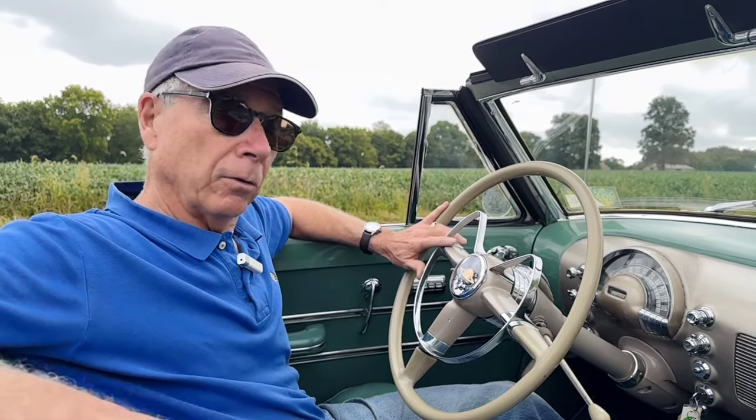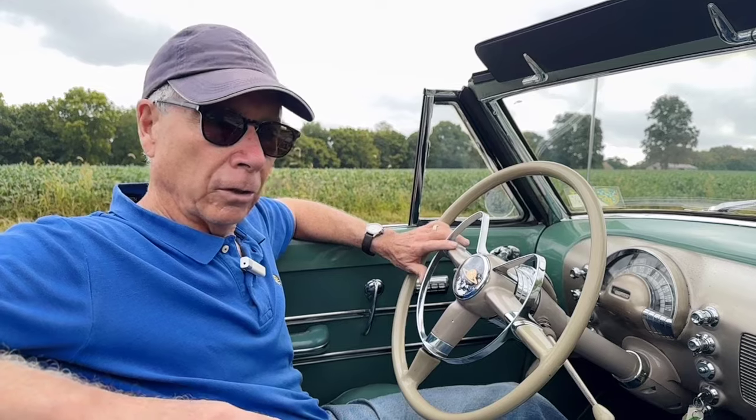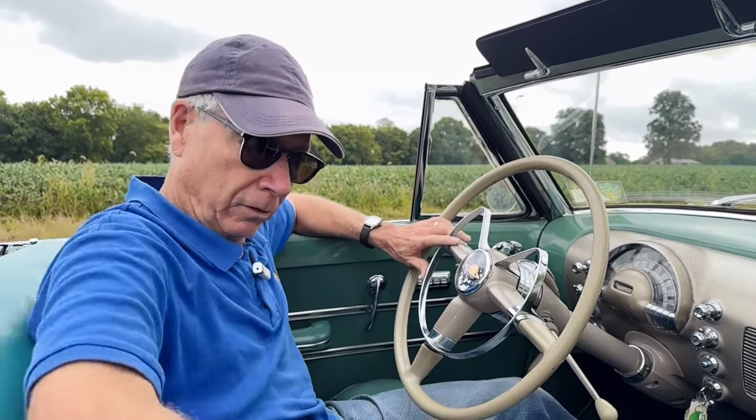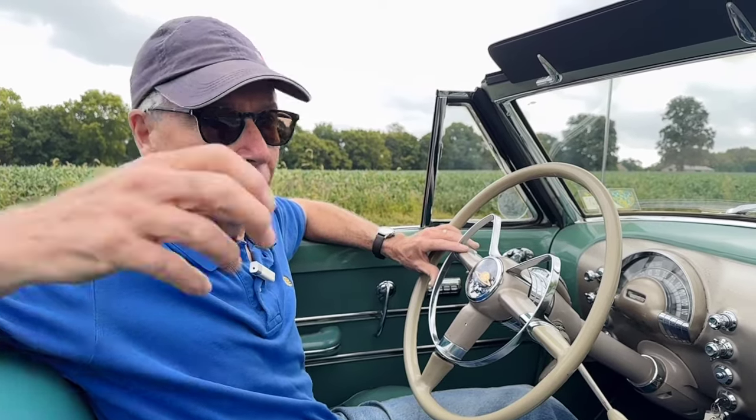The fellow that owns this car is an older gentleman, and he has a bunch of cars. He seeks out really solid, good cars and then sends them through his shop. He typically does interiors, which he did the seats on this. It has a brand new convertible top, brand new tonneau cover, and he mechanically goes through the cars to make them very usable and very drivable.